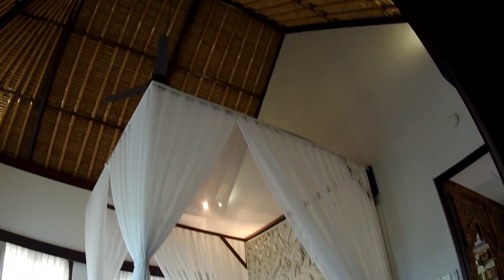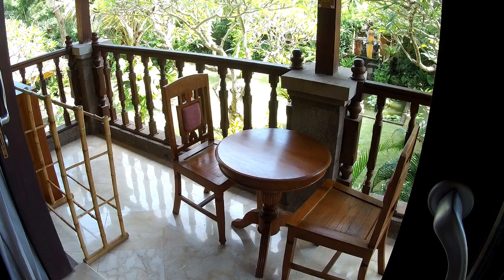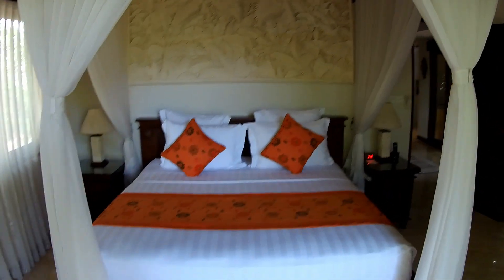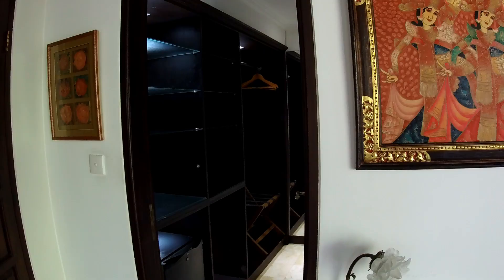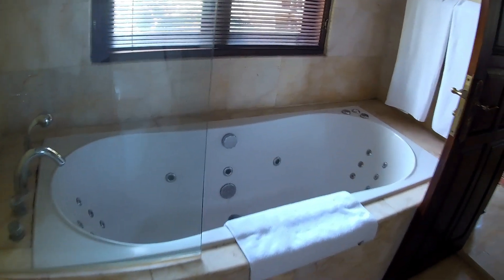Und hier kommen dann noch die anderen Zimmer in der Kategorie Eleganz. Wir befinden uns jetzt auch im ersten Stock, natürlich auch mit Balkon. Und ein schöner großer Wandschrank — war in dem anderen auch drin. Dann haben wir noch eins: Exklusiv.